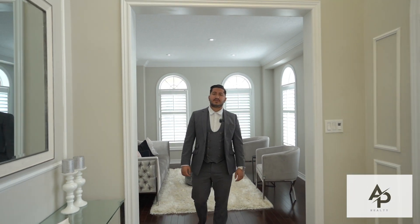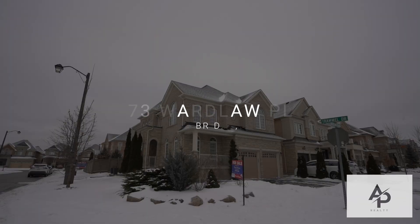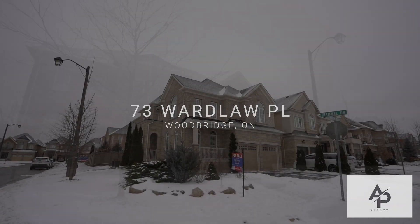Hi everyone, this is Faro Payman and Sina Zimi from the AP Realty Group. We're very proud to present you a new luxury listing: 73 Ward Lot Place in the Cold Creek Estate.